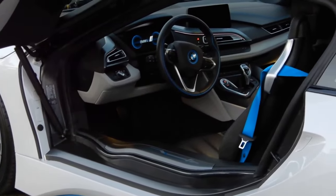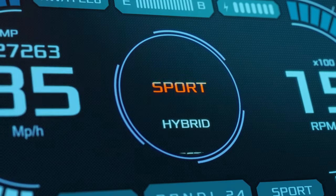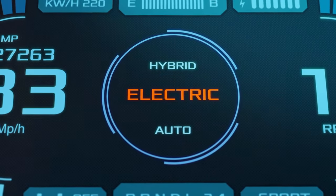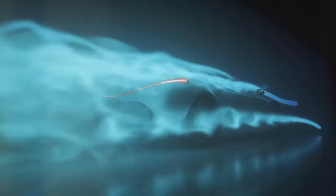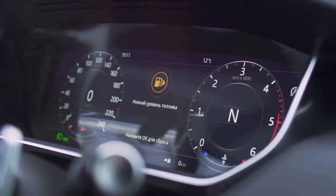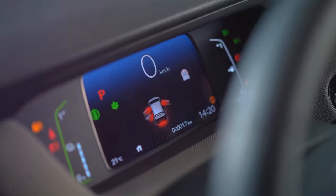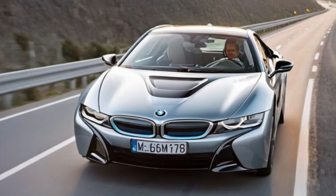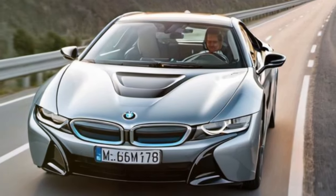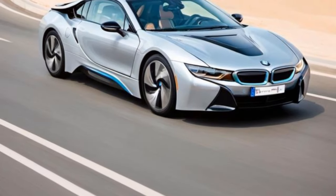Next up, we delve into the realm of hybrid technology with the futuristic BMW i8 at number 7. This plug-in hybrid sports car is a marvel of innovation, seamlessly blending performance with sustainability. The i8's lightweight construction and aerodynamic design enhance both its efficiency and speed, while its electric motor and combustion engine work in harmony to deliver an exhilarating drive. The interior is a perfect balance of luxury and technology, featuring a digital instrument cluster and premium materials throughout. With its striking butterfly doors and LED lighting, the BMW i8 is more than just a car — it's a statement about the future of automotive design. Whether you're passionate about performance, sustainability, or simply making a bold statement, the BMW i8 has you covered.